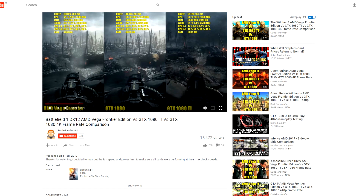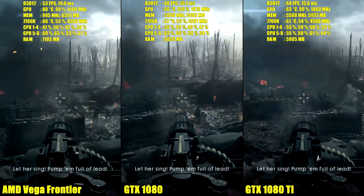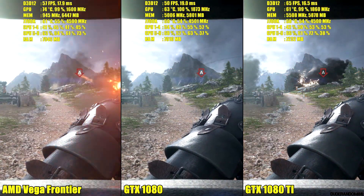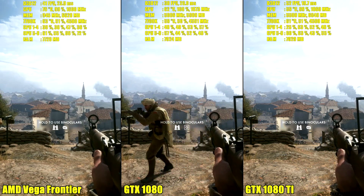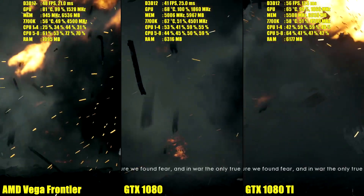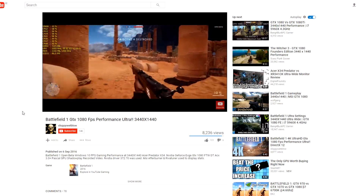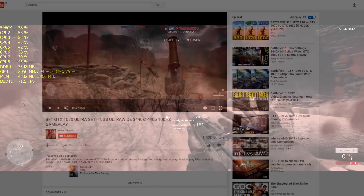Checking a bunch of videos of Battlefield 1, it became clear that the GTX 1080 should have been capable of holding more than 60 frames per second at the ultrawide resolution. Here we can see a comparison at 4K — 4K is 8 million pixels compared to only 5 million of ultrawide, almost a 70% difference. With the Frontier Edition on the left and the GTX 1080 in the middle, the Frontier Edition is faster, quite a lot faster in some cases, but the GTX 1080 holds up pretty well. Another video of a GTX 1080, although in DX11, clearly shows it capable of running the game at 70 fps plus.